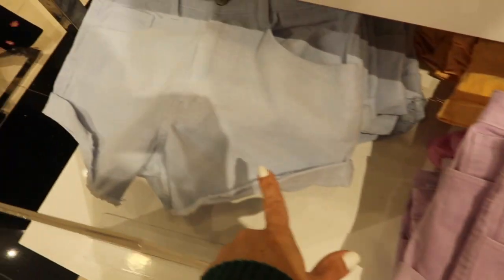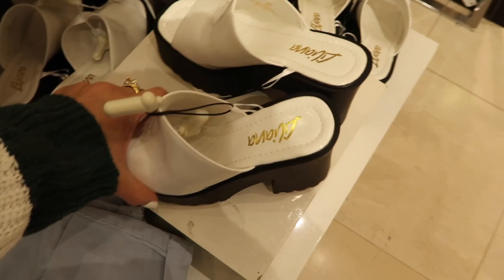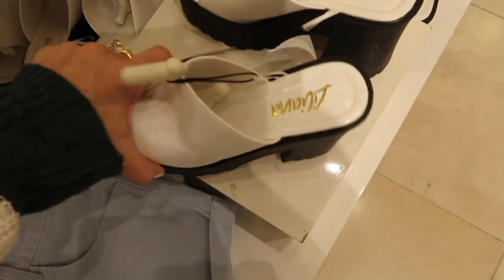Also seeing new little corduroy kind of shorts — these are rolled up, they have the pockets, in the purple, that pretty baby blue, orange, and khaki. They're $24.99 and these are really lightweight.